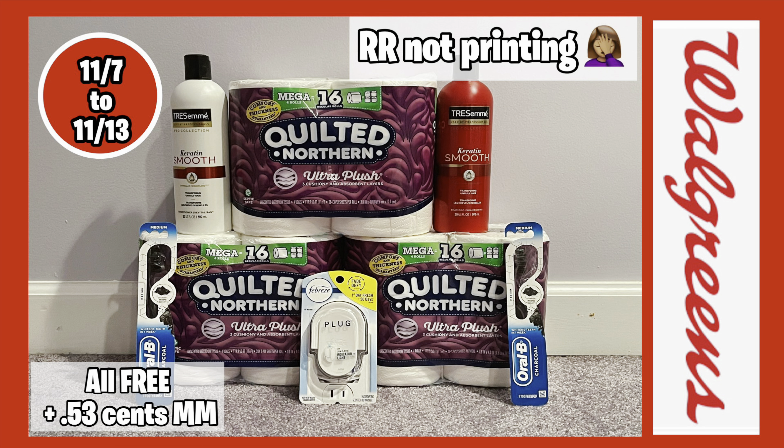I picked up two Tresemme hair products, priced at two for $10, with a buy-two-get-a-$5 register reward. I used the $5 off two insert coupon for Tresemme from the 11/7 inserts — you can also use a digital coupon if you didn't get those inserts. So you'll pay $5 and get back that $5 store register reward, making the final cost free.